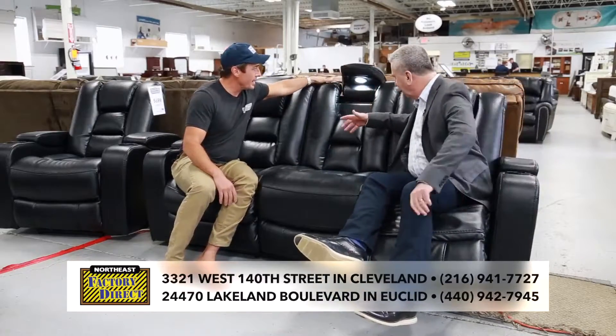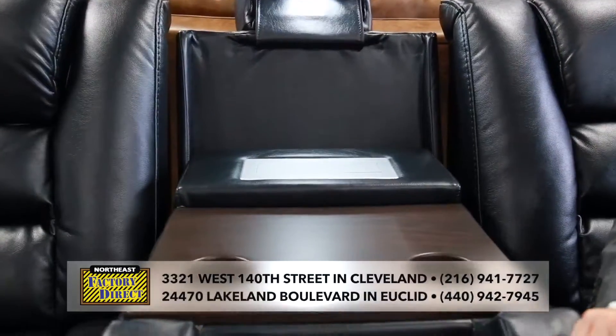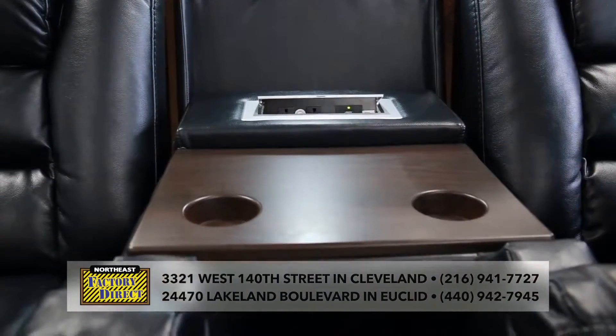You've got a reading light, and check this out — this armrest pulls down. You can plug in your iPhone or whatever you need. How much? $9.95, and you can have it right away.